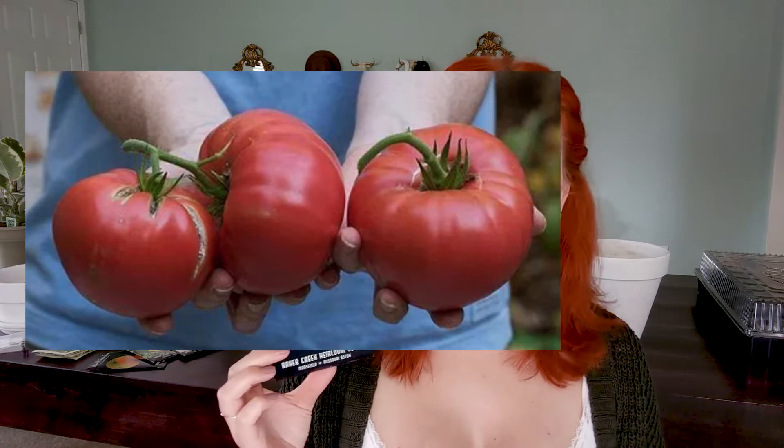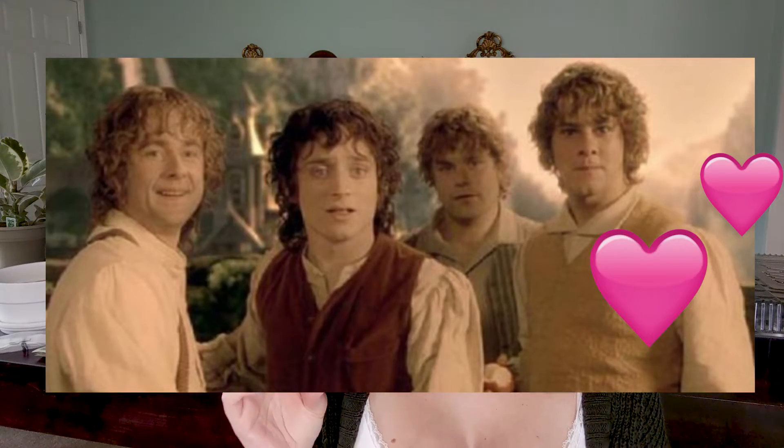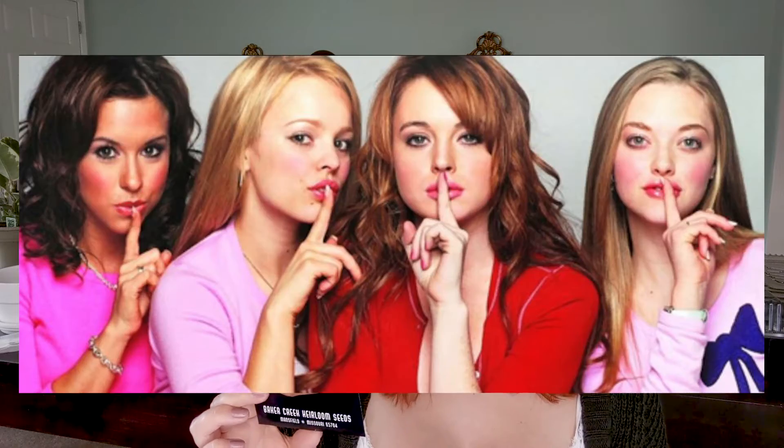Next tomato: the Pink Brandywine. Look at the hand-to-tomato ratio in that photo! These really intrigued me — the name just gets me, it reminds me of Lord of the Rings, the Brandywine bridge. The package says it's the most popular heirloom vegetable, a favorite of many gardeners, with large fruit and superb flavor — a great potato leaf variety from 1885. Beautiful pink fruit up to one and a half pounds each. These are supposedly kind of hard to grow but we bought them anyway, and they're doing just fine so far.